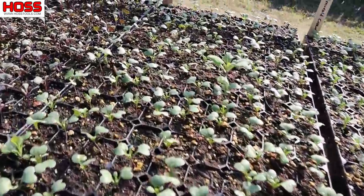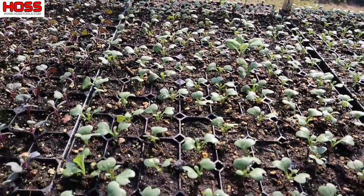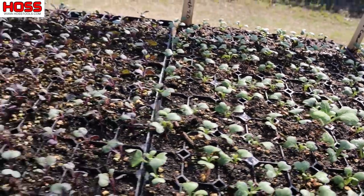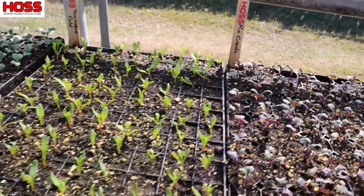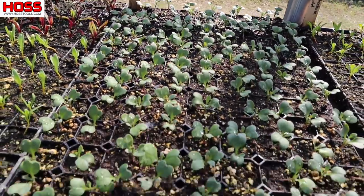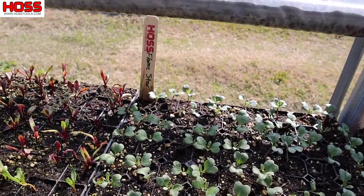We've got our Top Bunch 2.0 collards — we're going to plant these beside our Tiger collards so we can compare them. They're both really good varieties, so we can see if there's any discernible difference. More cabbage here — we've got some Rio Grande red cabbage. More beets — these are gold beets, the Touchstone Gold variety. Some yellow cauliflower — this is a variety called Flame Star, and I like the yellow cauliflower going into spring as temperatures are warming.